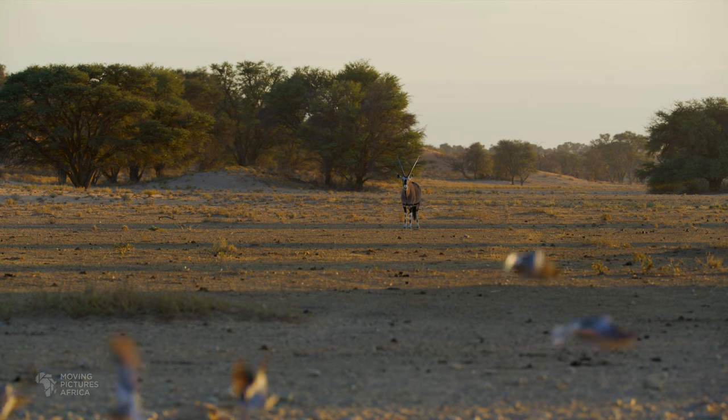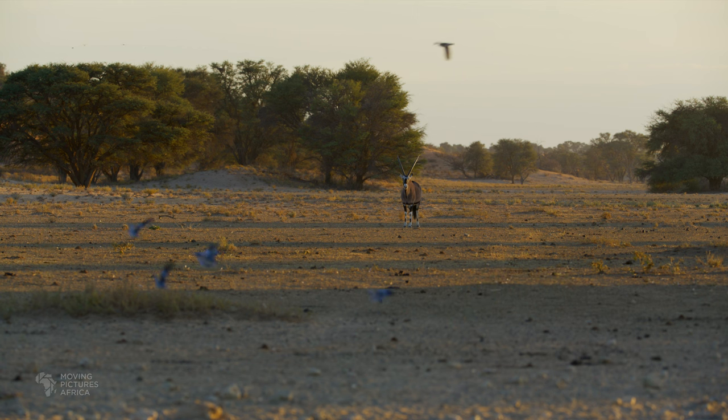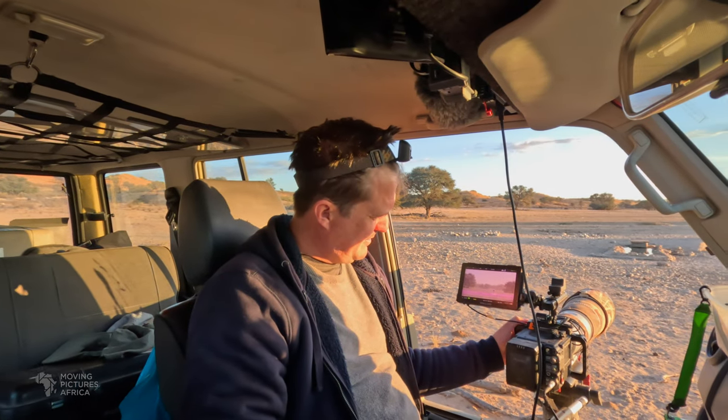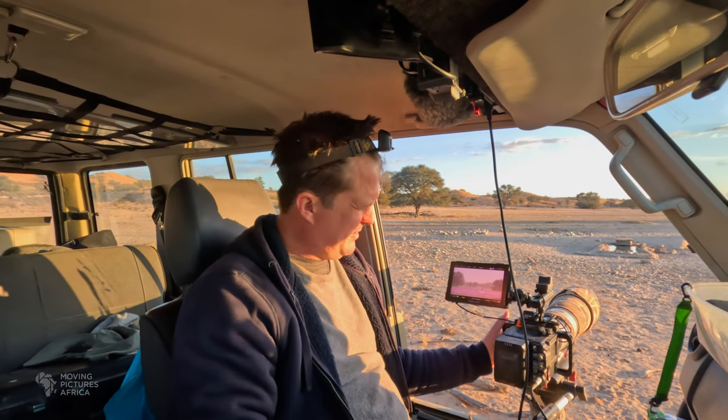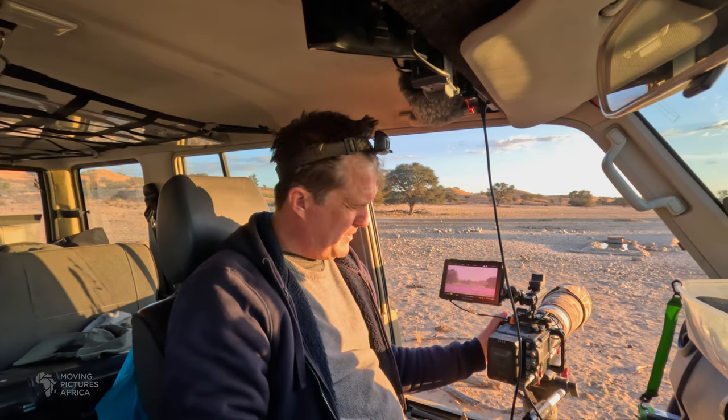There's a nice gemsbok in the background — doves in the foreground, gemsbok in the background. It's magic. The gemsbok has decided to turn around and leave. So now I've got gemsbok walking away. I'm not even rolling actually, so I don't have anything. But it was magic.